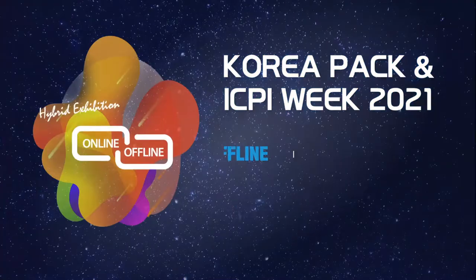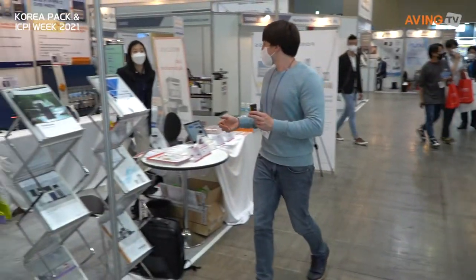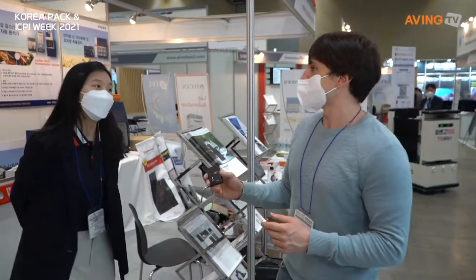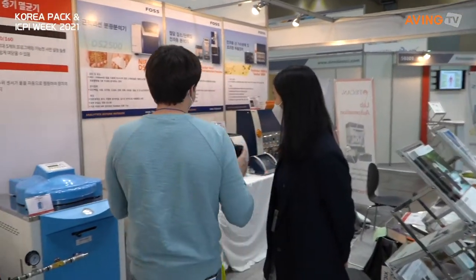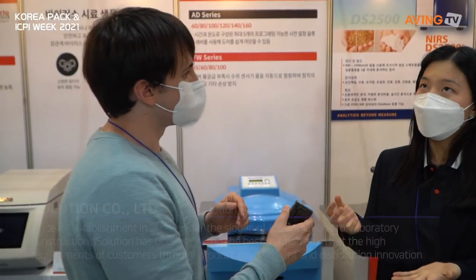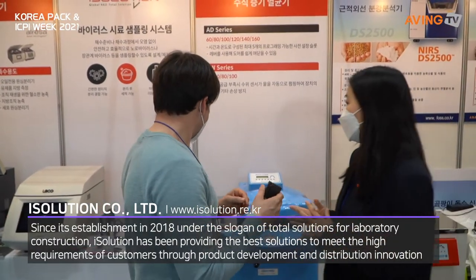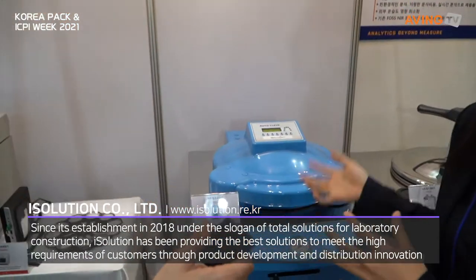KoreaPAC ICPI Week. Hi, what do we have here? We have iSolution. What is iSolution? Can you introduce it to us and tell us what your products are? We are a laboratory consulting company. We import instruments from overseas and we have domestic instruments as well. Right now, the items we have on display are the current best-selling ones and the new ones.